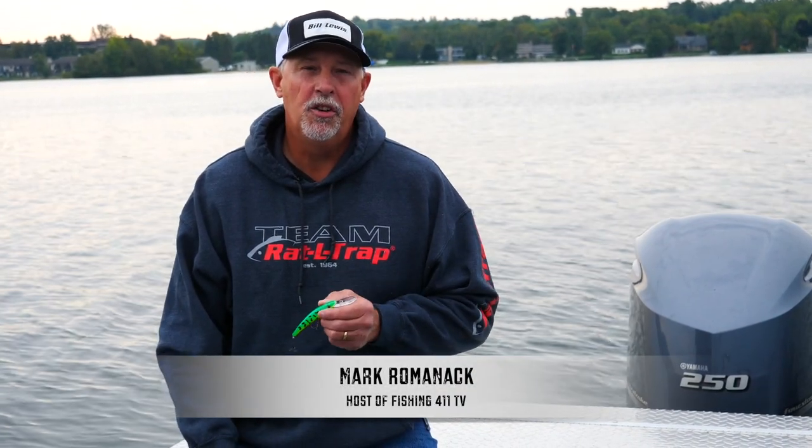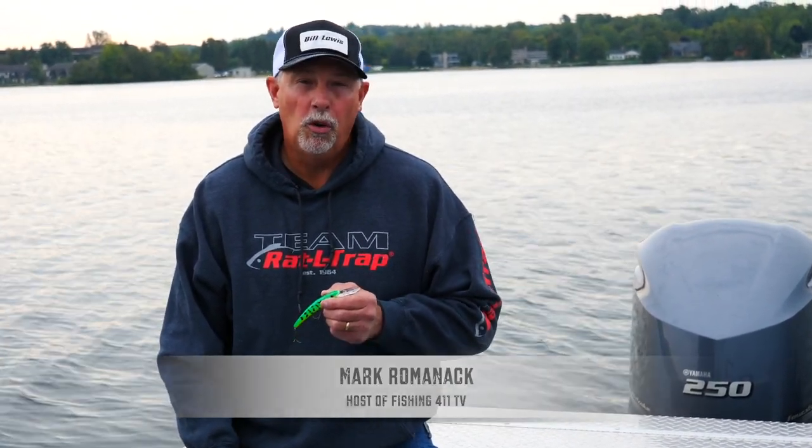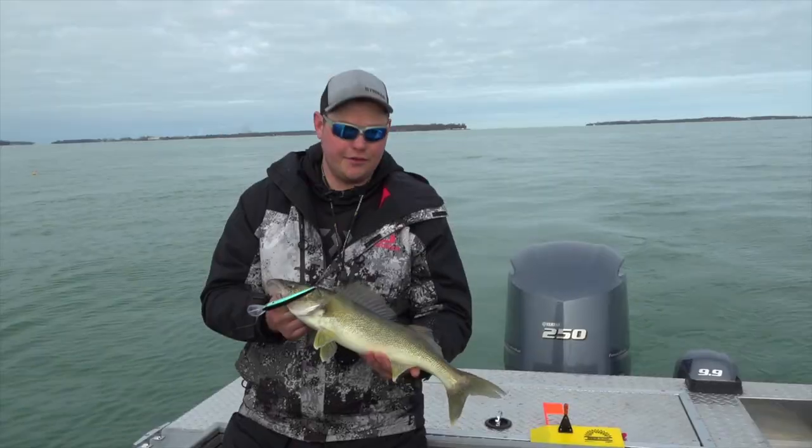Hey, I'm Mark Romanek. A couple of years ago the Bill Lewis company approached both Jake and I and asked if we would be willing to help them develop a line of walleye crankbaits. Well, we jumped at the opportunity.